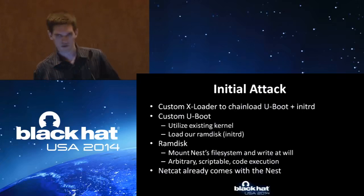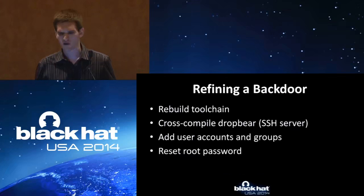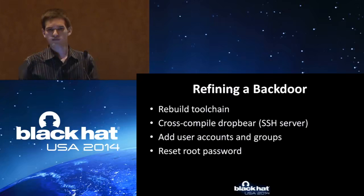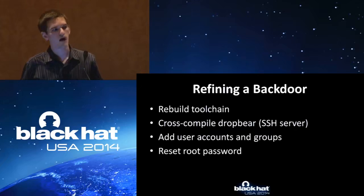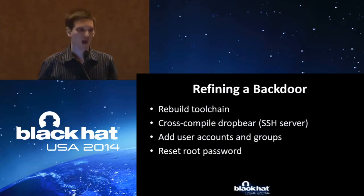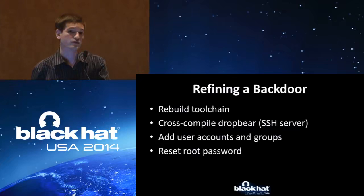Our custom X loader chain loads U-boot and the file system. Custom U-boot initializes the in-place existing kernel and changes the arguments so we can run our own file system, run our own scripts, move from there. RAM disk mounts the Nest file system. We can write anything and everything — arbitrary code execution just through USB. From this point you can put a bootstrap program and drop anything else. Netcat already comes in the Nest, so if you're looking to bootstrap your way onto the device, there you go. To refine a back door, we need to target this device and platform further. We cross-compile our own GCC. From this we can cross-compile and drop Dropbear, which is just a lightweight SSH server common in embedded devices. SSH in, familiar terminal, interactive commands. Add users and groups, drop our own malware, redo the configuration, add exfiltration — anything you can think of.